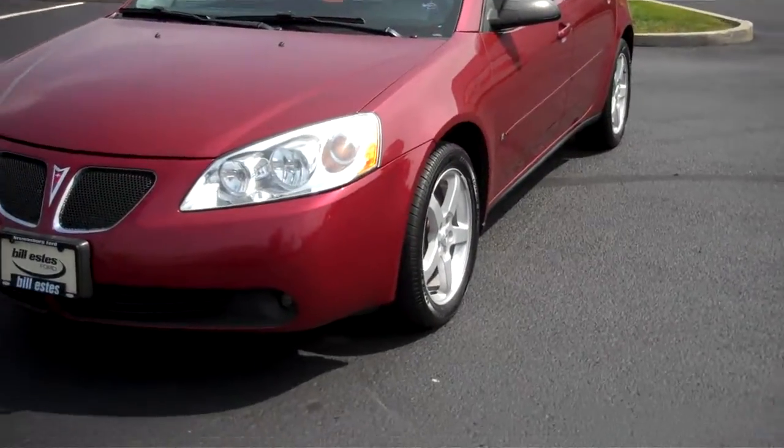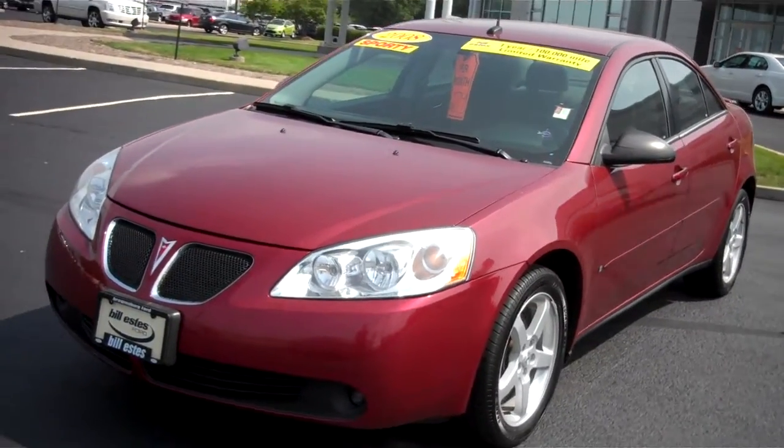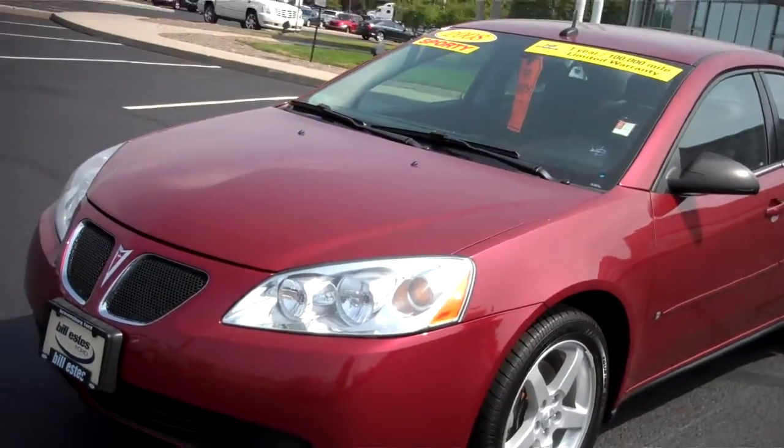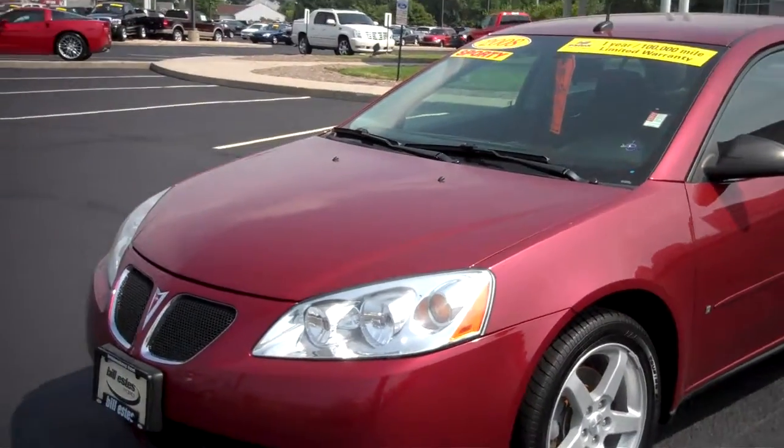Hey Megan, my name is Chris Elder and I'm going to do the video walk around on this 2008 Pontiac G6 for you. This is a 2008 Pontiac G6, and this particular vehicle is one of our certified vehicles. It does come with our one year or up to 100,000 mile warranty on it.